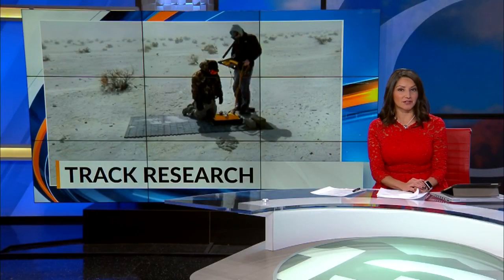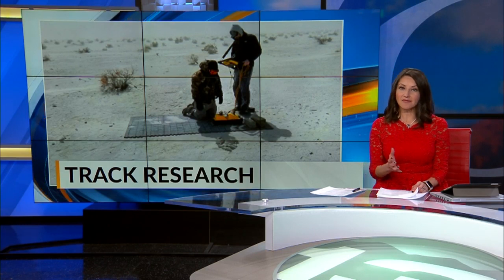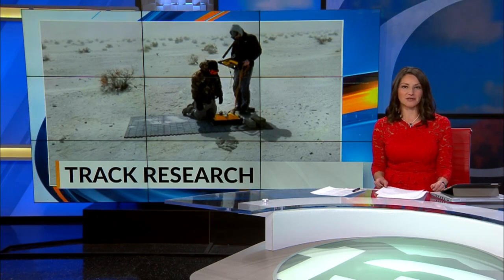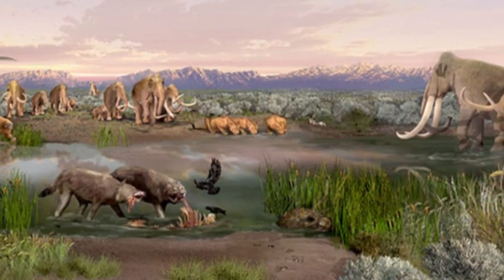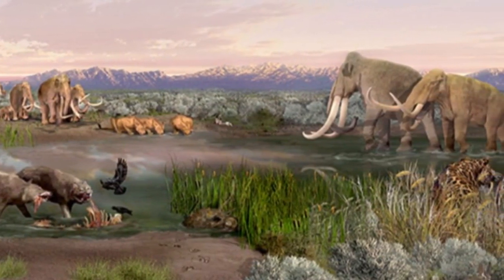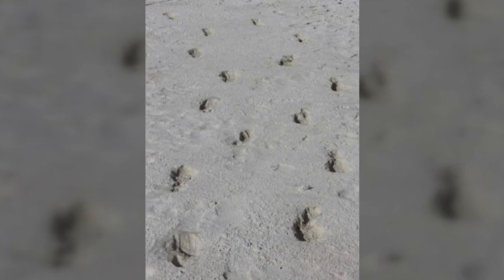A researcher from Cornell University is giving White Sands officials a unique look at tracks left behind by mammals from the Ice Age. White Sands has perhaps one of the richest concentrations of human fossil and megafauna footprints in the world. But these fossils and footprints can be impossible to see sometimes. One of the difficulties with these footprints is they're called ghost prints, because you can't always see them.